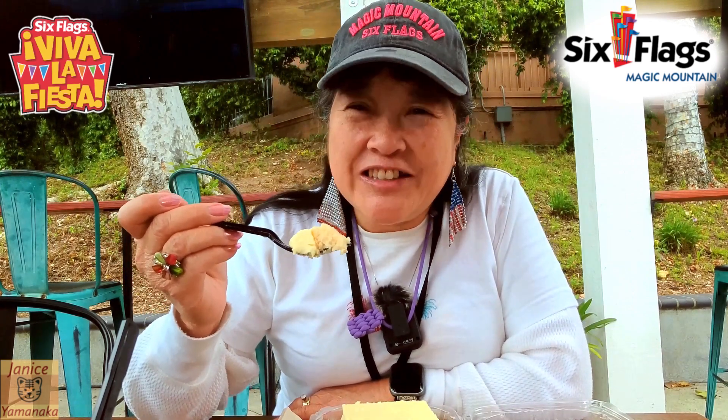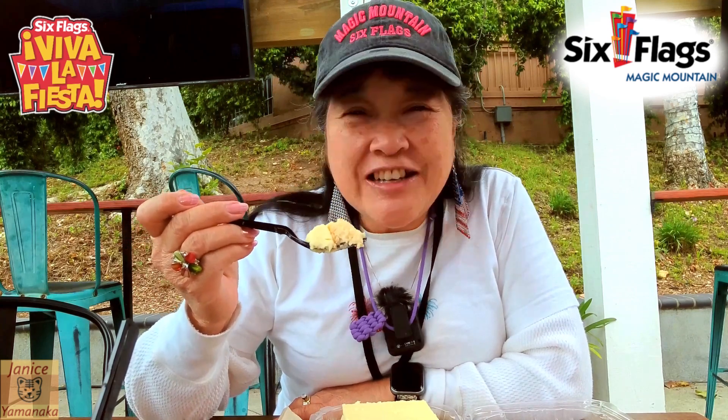These Fiesta foods so far have been really good. We had like — this is three, I think four of them — and they were all really good so far.